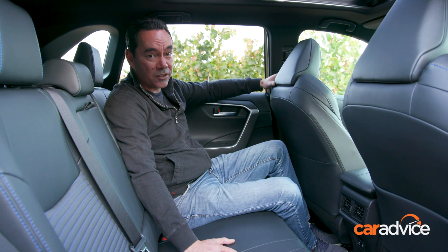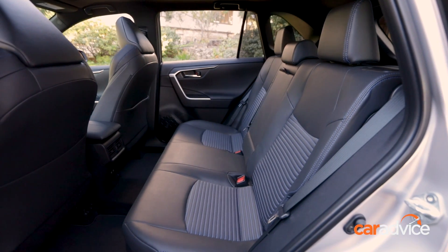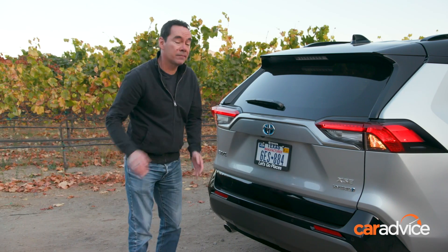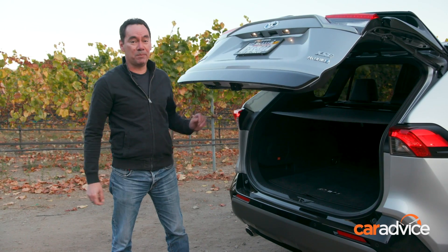Despite being smaller on the outside, the new RAV4 is actually roomier on the inside. In the back, you can fit two adults quite comfortably, or three at a pinch. There's even more good news in back, where there's an extra 80 litres of boot space.